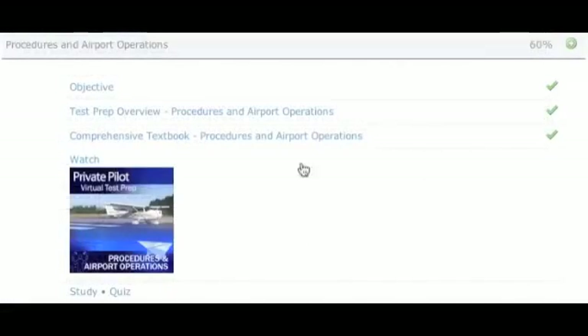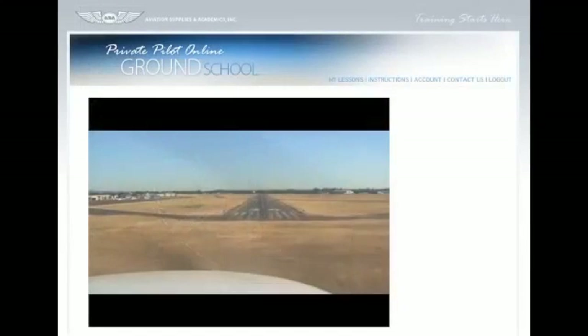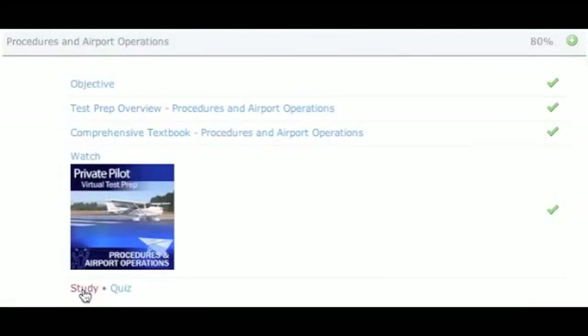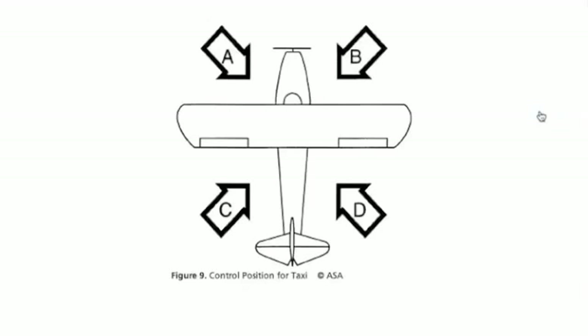Next, watch an instructional presentation of the subject matter using 3D and animated graphics as well as in-flight video. Upon completion of the video lesson, review the information you've learned using the largest sample of representative FAA test questions, supported with explanations and answers from ASA's Prepware program.